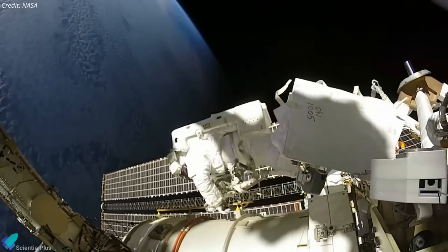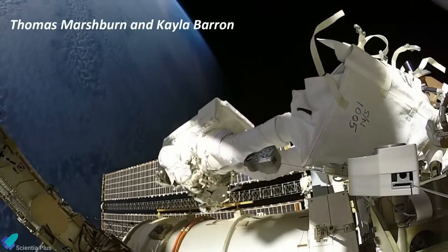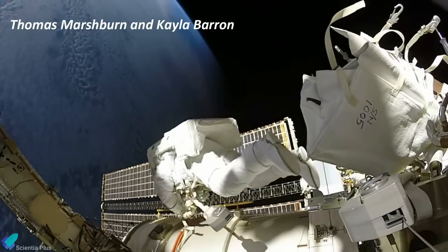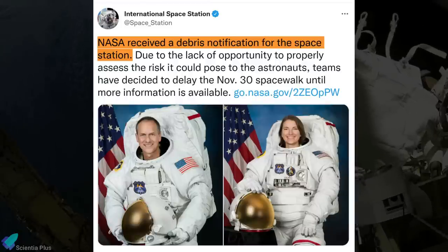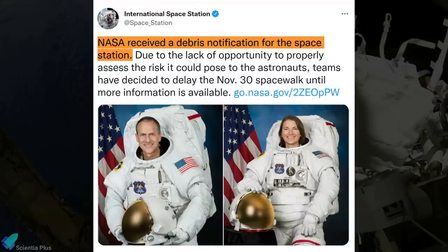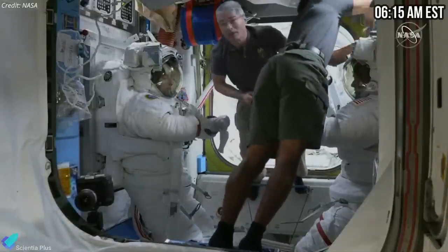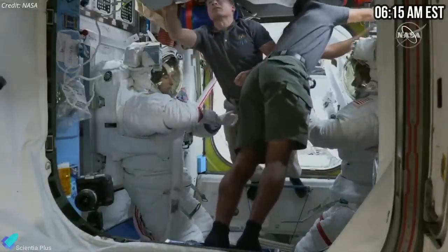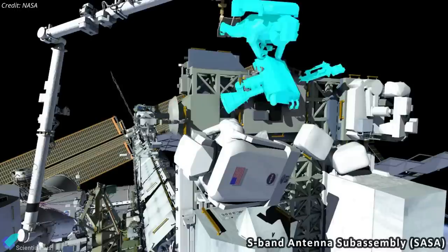During a six-and-a-half-hour spacewalk on Thursday, NASA astronauts Thomas Marshburn and Caleb Barron replaced a malfunctioning communications antenna and achieved other get-ahead tasks. NASA postponed the spacewalk, initially scheduled for Tuesday, until Thursday after receiving a space debris warning for the International Space Station. The astronauts left the hatch at 6:15 a.m. Eastern Standard Time and successfully worked through all of their tasks.